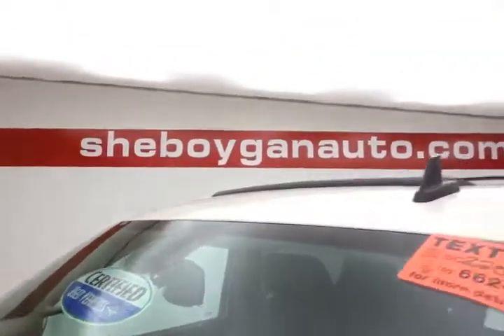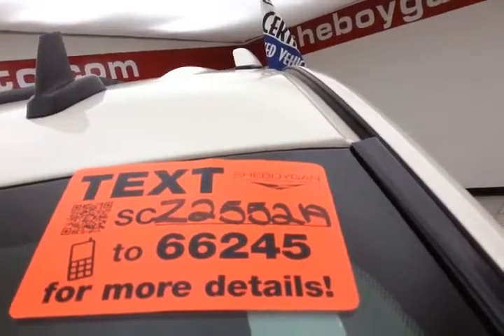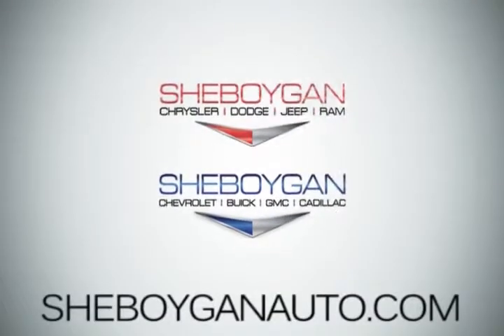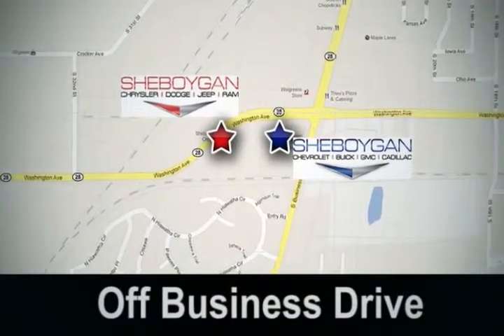For more, please go to SheboyganAuto.com or text SCZ2552A to 66245. Come see us today — Sheboygan Auto, 8 brands in 1 location, off Business Drive in Sheboygan, Wisconsin.